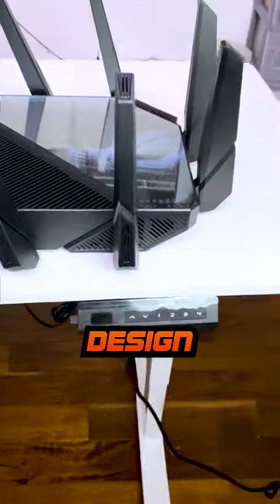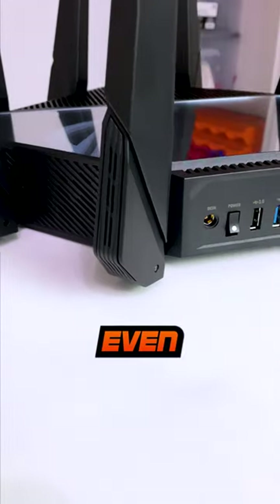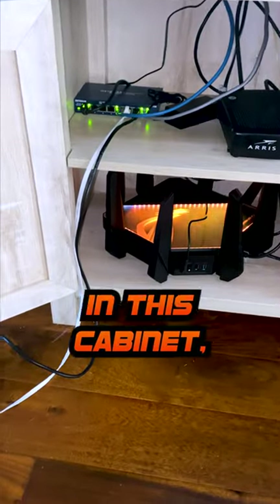It's got a really cool looking design and it even looks like a spaceship. It's even got RGB lights on it, which it'll be in this cabinet so you won't be able to see it very much. Installation was super easy — you just downloaded the app and you went from there.